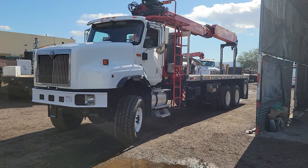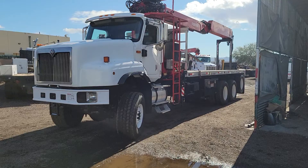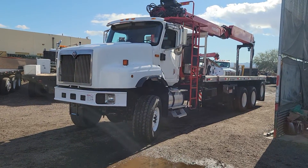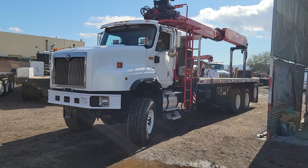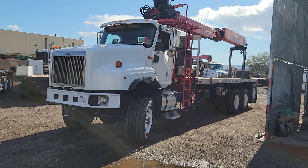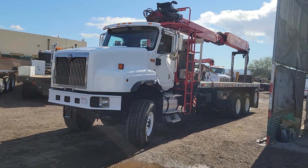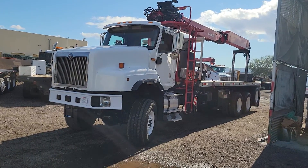Hello everyone, welcome to CTL Truck Sales in Phoenix, Arizona. CTL Truck Sales has been in business continuously for 37 years. We've sold over 7,000 trucks and trailers. Our website, if you'd like to see all of our inventory, is ctltrucksales.com.